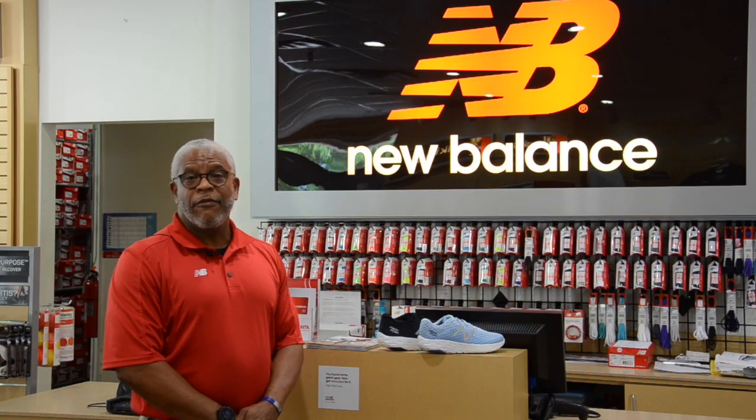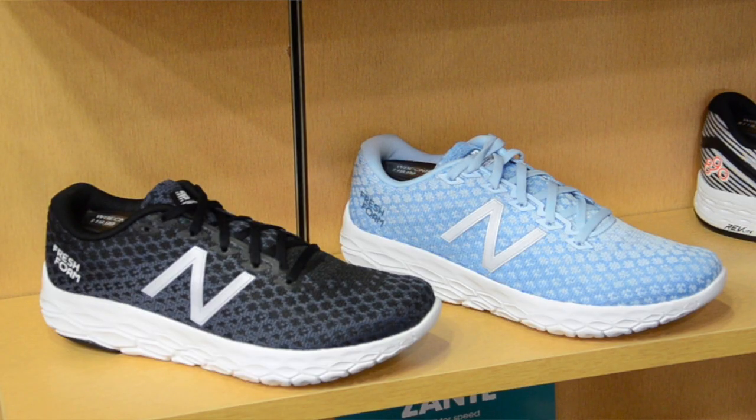Hi, this is Arnett from your local Raleigh-Durham New Balance store. Today we're here to talk about the brand new Fresh Foam Beacon and what makes it unique.